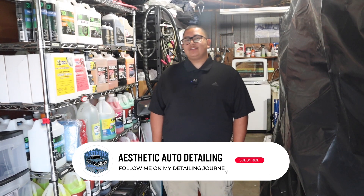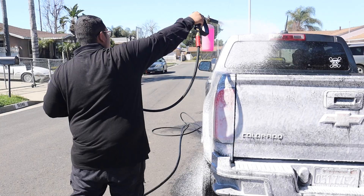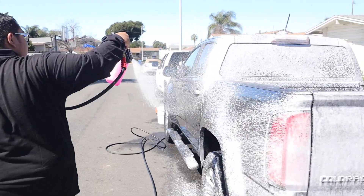How's it going guys, my name is Jerry. I'm with Aesthetic Auto Detailing in West Covina, California, and in this video I'm going to tell you guys how I get work year-round in my detailing business.